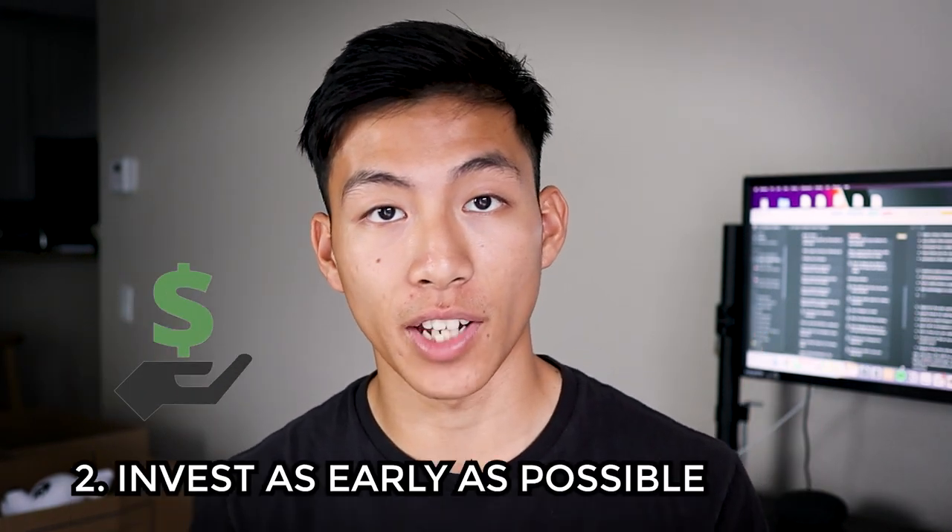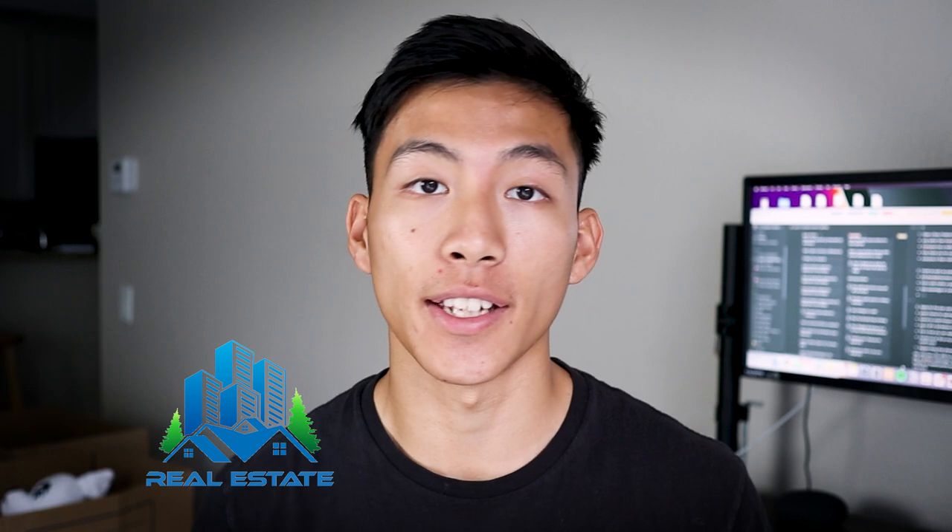Number two on the list is to invest as early as possible. When I say invest, I don't mean real estate, stocks, or crypto — that's good to invest in, but I'll cover that in a different video. For this video, investing means investing in yourself: things like books, courses, and using whatever free time you have to improve yourself. If you don't have the money to buy these things, you can get a job or pick a side hustle. There are a ton of things you can do nowadays online — for example, you can go on Craigslist and search for online jobs near me.